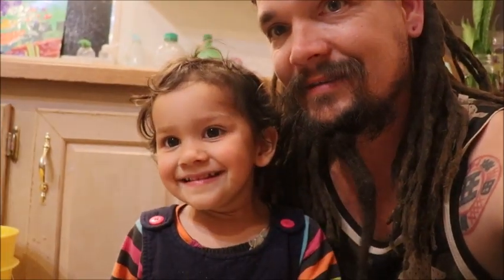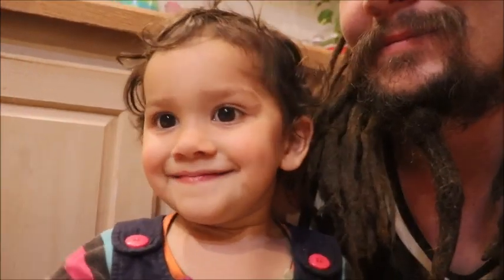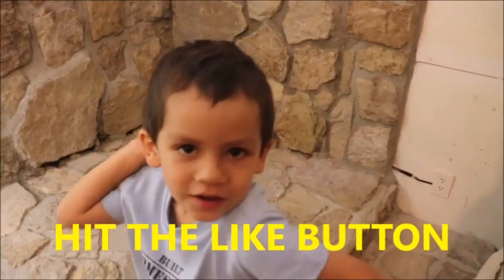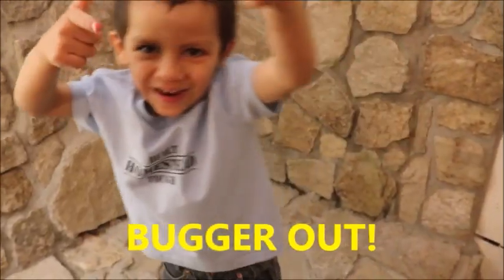Come here — can you tell them bye bye? Wave. It's a little pepper. Thank you for watching — thumbs up!